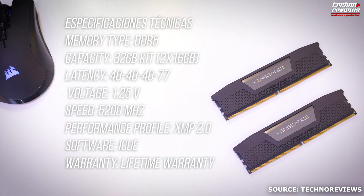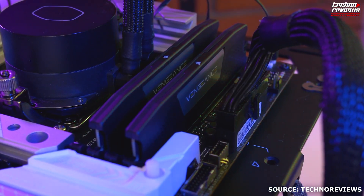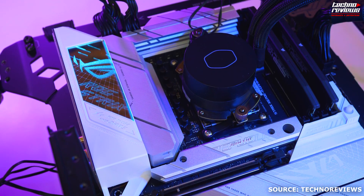Due to its smart design and affordable price, we wholeheartedly recommend the Vengeance DDR5 RAM. It is one of the greatest options on the DDR5 RAM market right now, whether you're going to create a new system or upgrade your current one. If you do want to get one, the link is in the description.